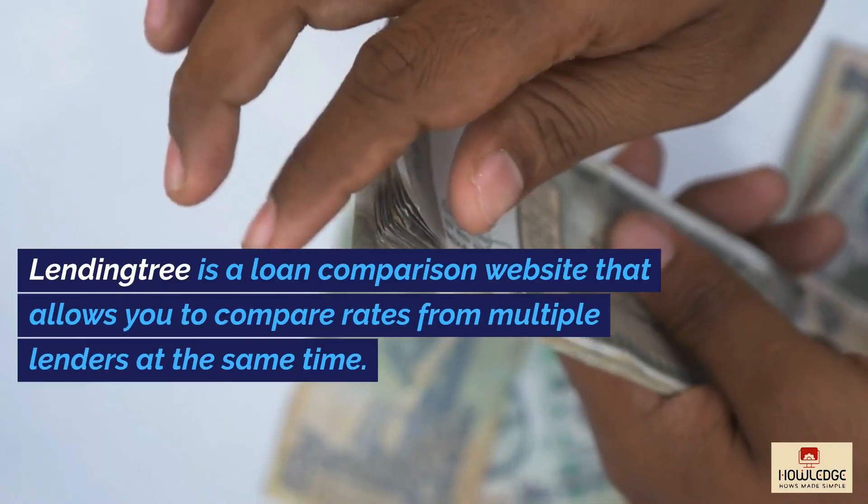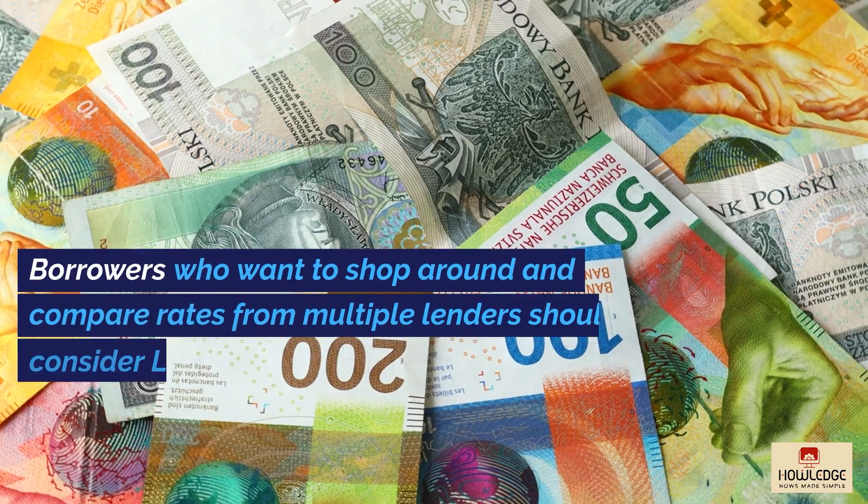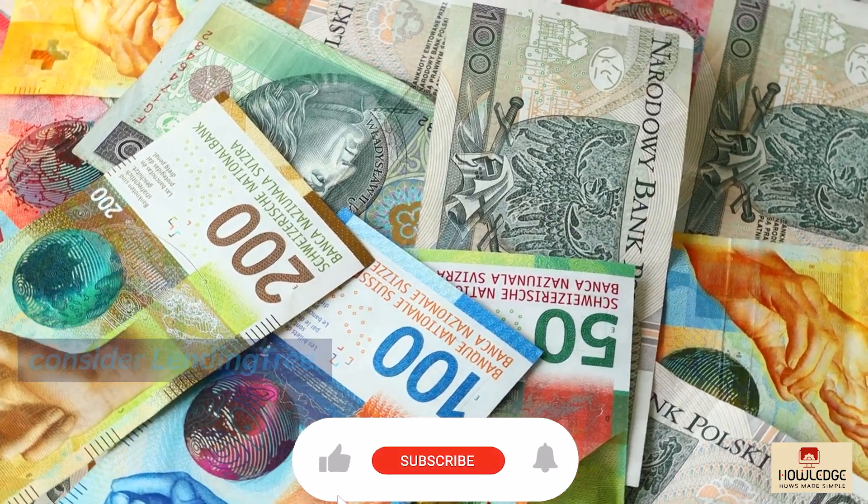LendingTree is a loan comparison website that allows you to compare rates from multiple lenders at the same time. Borrowers who want to shop around and compare rates from multiple lenders should consider LendingTree.